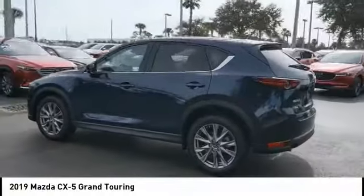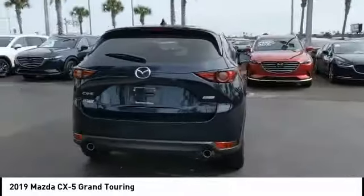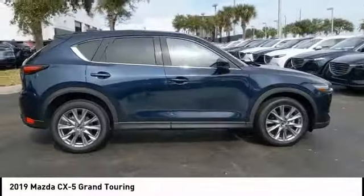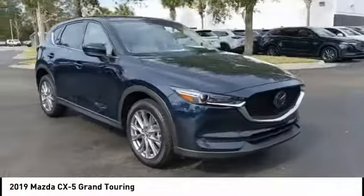Come test drive the 2019 CX-5. With its fuel-efficient engine, engaging driving experience, and daring styling, the Mazda CX-5 is a good choice for those seeking a sporty yet thrifty crossover SUV.